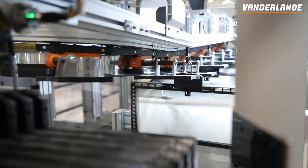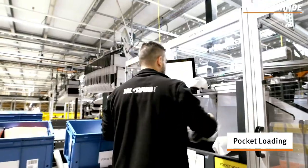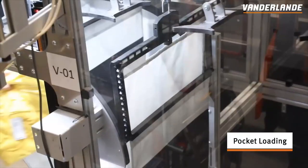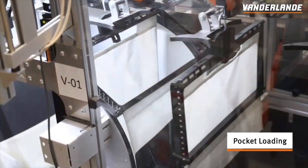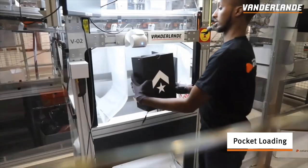The order sortation process starts with loading the items from the batch trolleys or totes into the pockets. An operator picks an individual item before scanning and placing it into a pocket. Hanging garments can also be attached to the pocket.